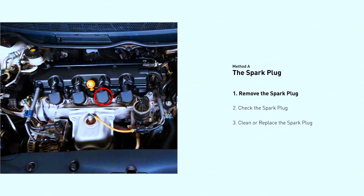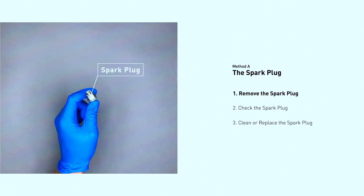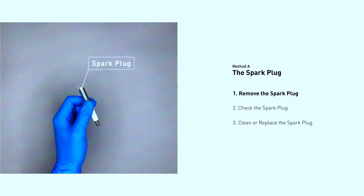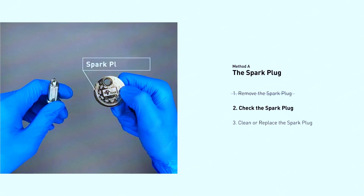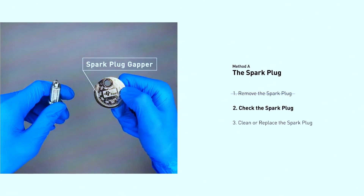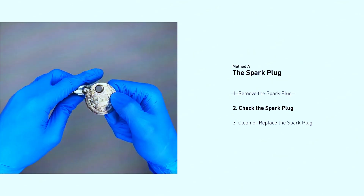Pop the hood and locate your spark plugs — consult your manual for the exact location. Use a wrench to remove the spark plug wires, then unscrew the spark plugs with a socket wrench. Check the condition of the spark plugs and look for cracks, excessive wear, or fouling — dark buildup. Use a spark plug gapper to ensure the gap matches your car's specifications. If the plugs are bad or out of spec, replace them with new ones.